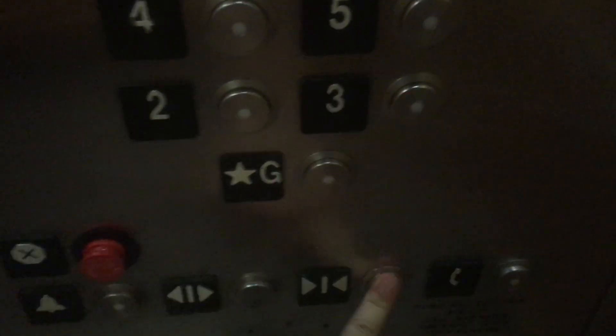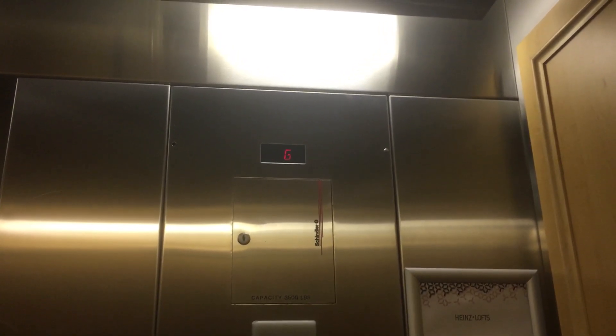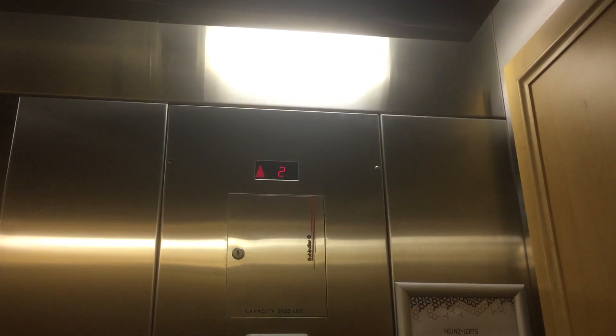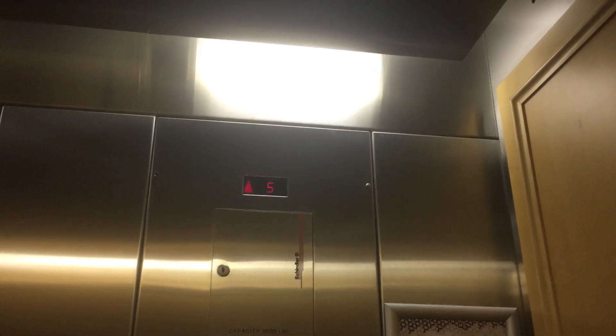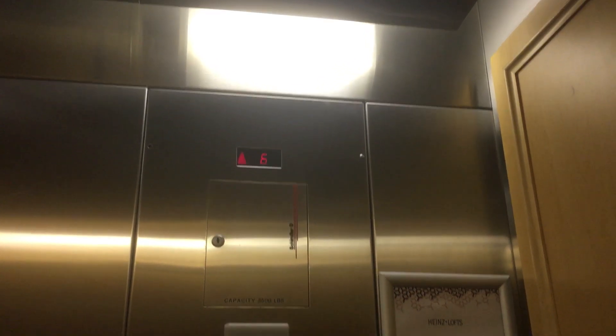One elevator for seven floors — that doesn't seem right. And here we go up. Very worn out, as this was installed in 2004. The 2400A — these things are so worn out. I have a feeling it's really worn. Four... seven.